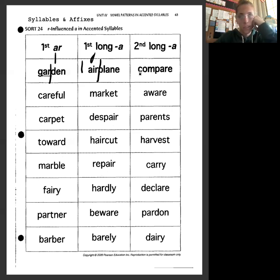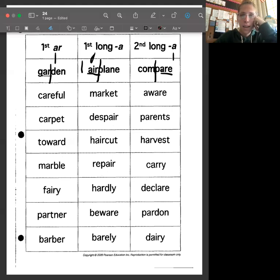Our next keyword is 'compare' — those are the syllables right there. We hear that long A in the second syllable, so that goes in the second syllable category. So we're sorting based on where we hear the sound: first syllable with short A and A-R, first syllable with long A, or second syllable with long A.